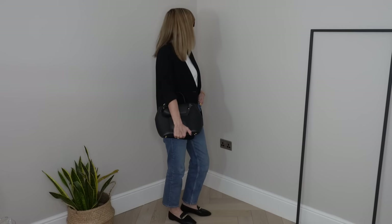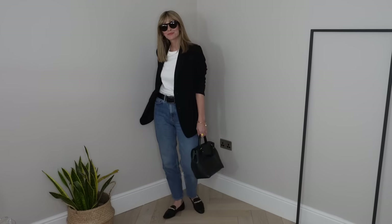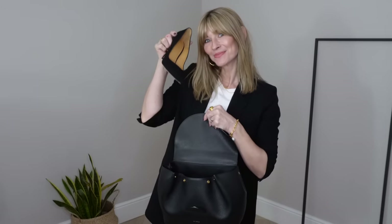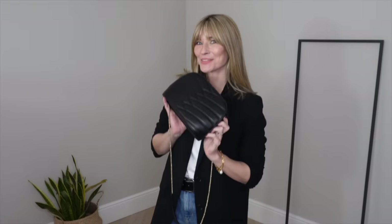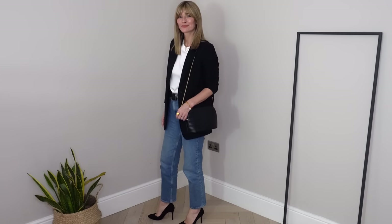I opted for daytime chic with my loafers, which is probably how I would wear it the most. But imagine you've worn this to the office and you're heading out for drinks afterwards — just a simple switch of your loafers for heels can make this outfit work just as well for the evening as it does for the day. You absolutely don't need to be dripping in designer clothes to look effortlessly chic. Simple tweaks and introducing the right fabrics are sometimes all it takes.